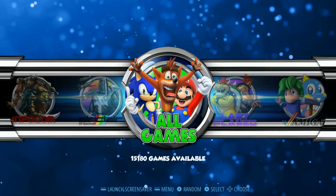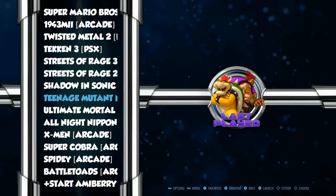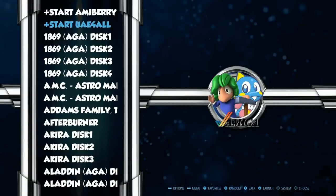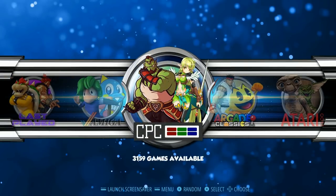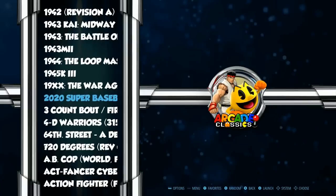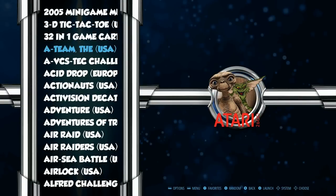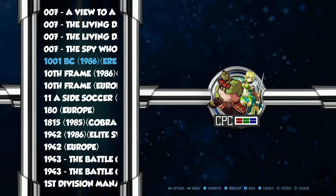All Games rocking over 15,000. Amiga 342. CPC 3159. Arcade Classics — over 1,500 arcade games, so all your favorite arcade games should be on here.